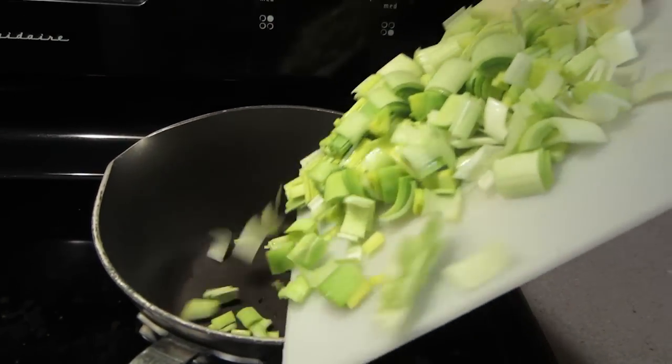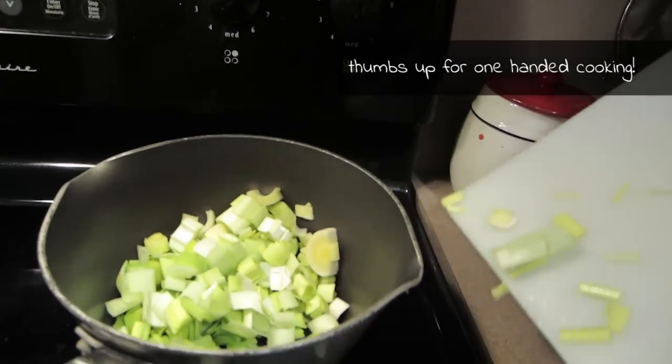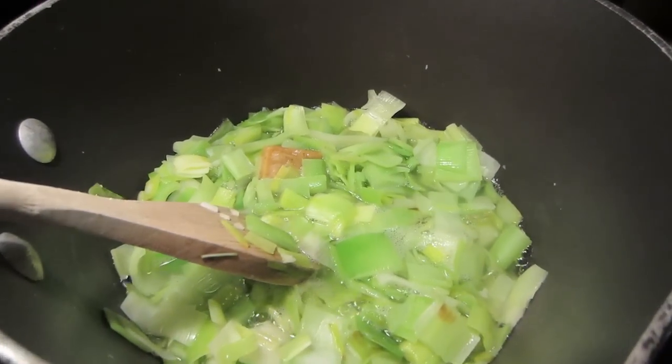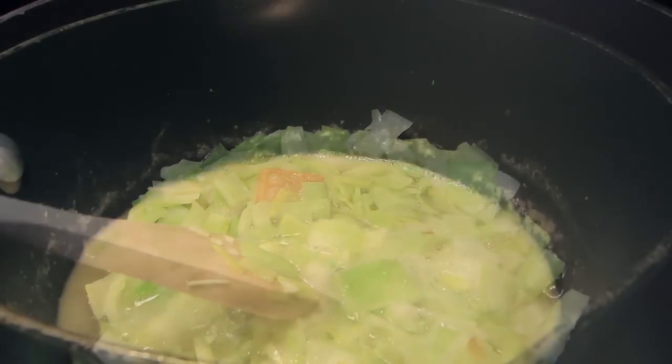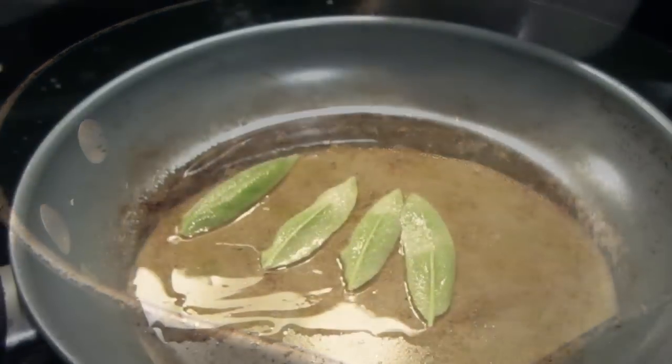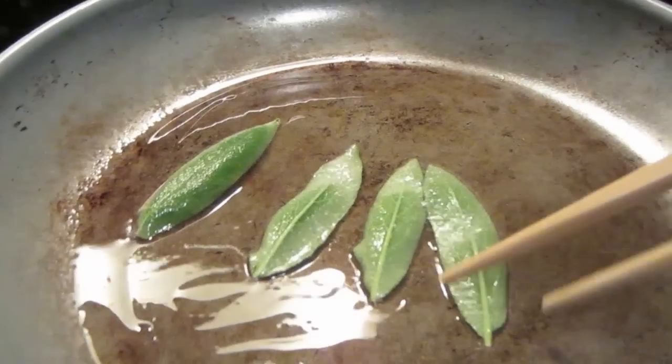For dinner, I made some leek soup — a really simple soup with just leeks, garlic, salt and pepper, vegetable broth, and some cashew cream. The recipe is in the description box if you want it. I also made some crispy fried fresh sage to top it off. I love this garnish so much.